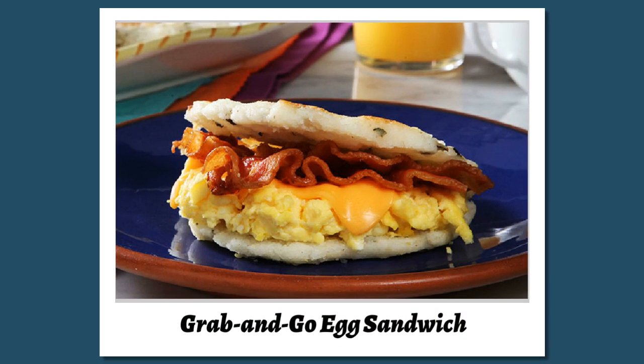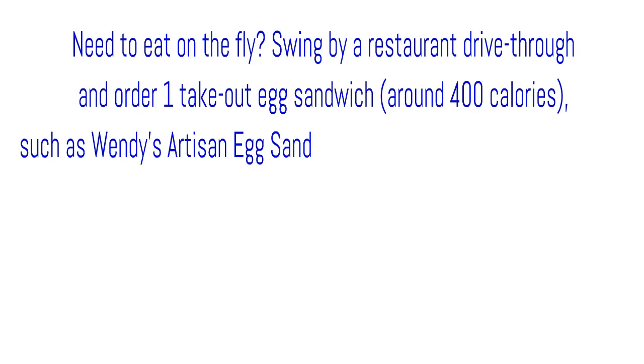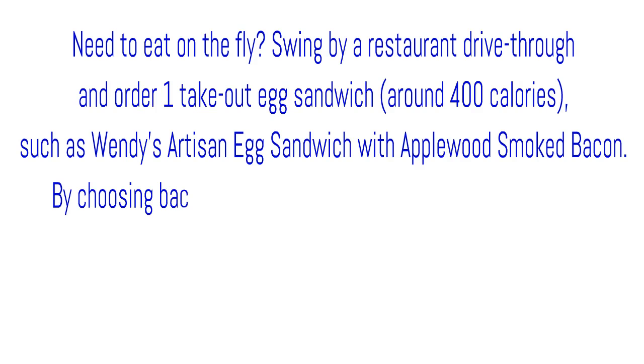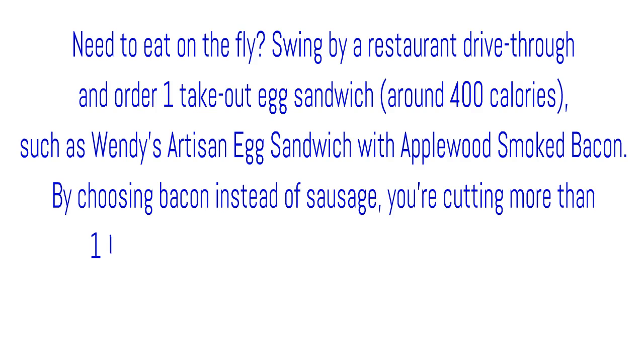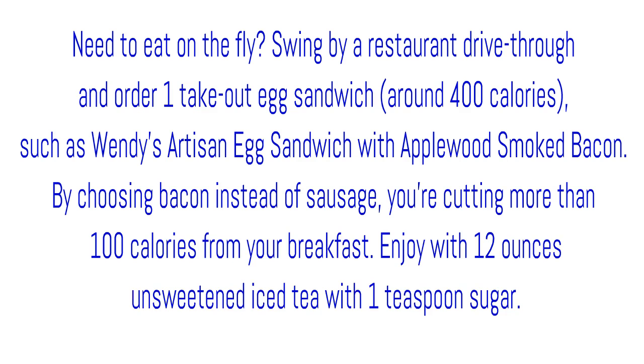Grab and go egg sandwich. Need to eat on the fly? Swing by a restaurant drive-thru and order one take-out egg sandwich, around 400 calories, such as Wendy's artisan egg sandwich with applewood smoked bacon. By choosing bacon instead of sausage, you're cutting more than 100 calories from your breakfast. Enjoy with 12 ounces unsweetened iced tea with 1 teaspoon sugar.